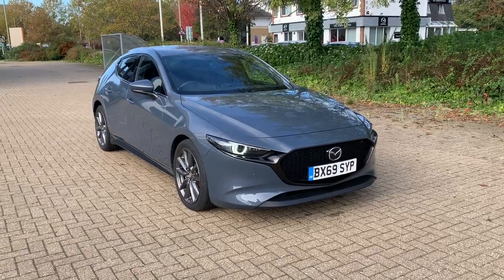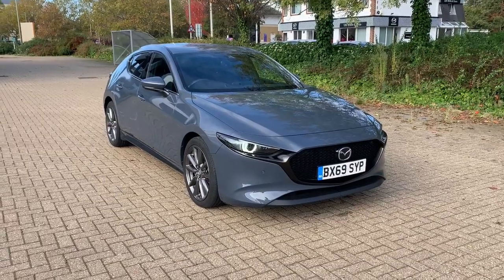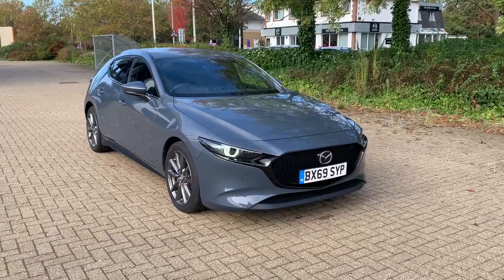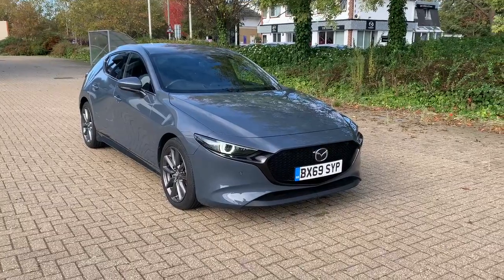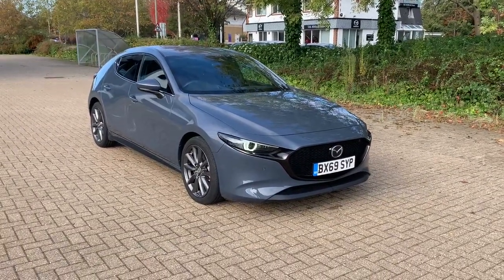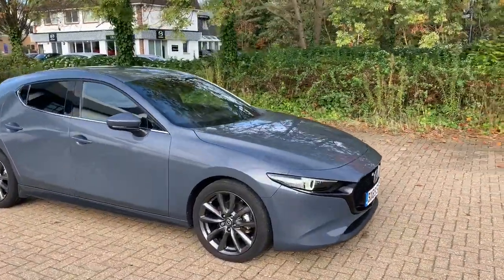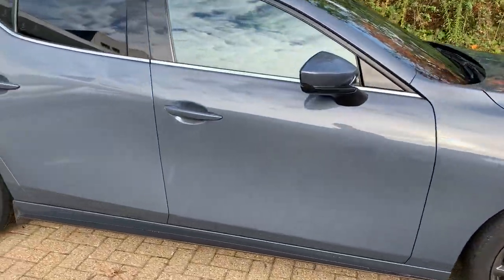Hello and welcome to another used car video from TW White and Sons Mazda. Today I'm going to be showing you this Mazda 3. This car is the Sport Luxe specification. It is an automatic petrol car. The exterior colour is polymetal grey with a black cloth interior. I'll take you around the vehicle, tell you a bit about it, show you the condition, and then we'll have a look on the inside as well.